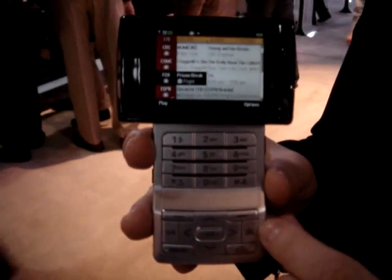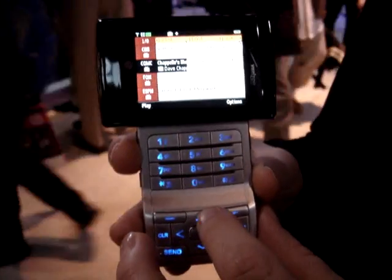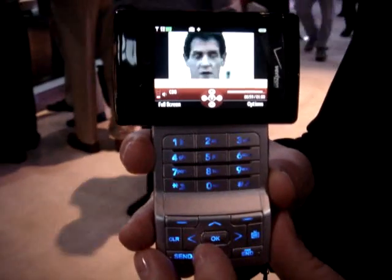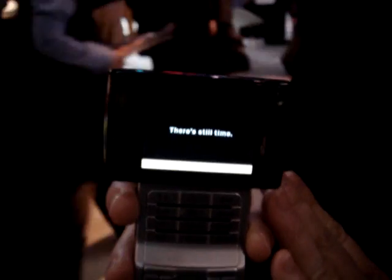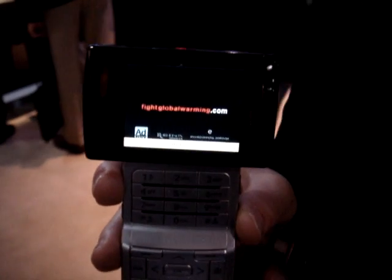So when I bring up the TV service, it gives me eight channels to choose from. I want to go to CBS, see what's happening in the news. It will pull up the channel. I can pull full screen and watch what's going on. So if my husband's at home and he wants to watch the show, we can both be watching the same show at the same time. If we don't want to miss 24 on Sunday nights, we can both watch it. It's great.